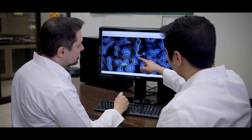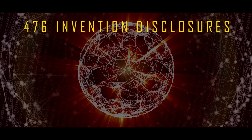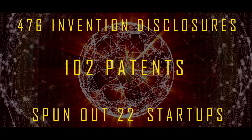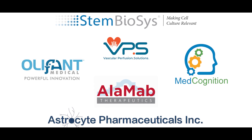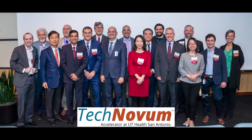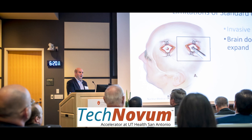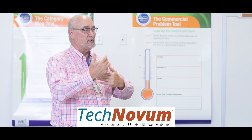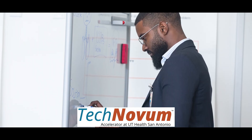In the past decade, UT Health San Antonio has amassed 476 invention disclosures, 102 patents, and spun out 22 startups. Bolstered by our momentum in our city and state to support innovation, we launched Tech Novum in 2019 — the first accelerator at UT Health San Antonio — as the centerpiece of our commitment to providing pathways for our researchers to commercialize their inventions.